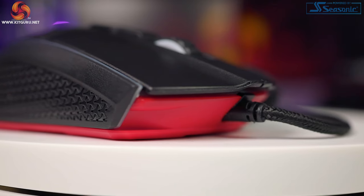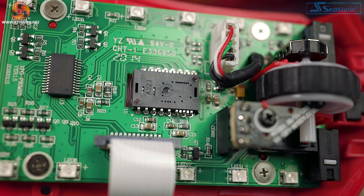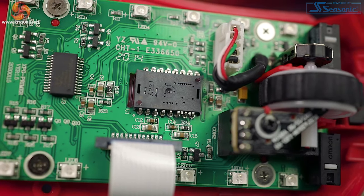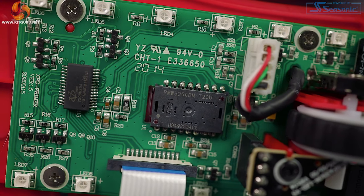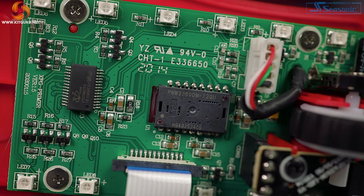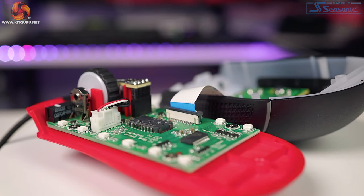Moving on to testing the Primer Mouse. There was no trouble at all with the PMW3360 optical sensor — with 12,000 DPI, 50G acceleration, and 250 IPS max speed, it was responsive and easy to use. I noticed no jitter or any unwanted acceleration, which is really a plus. I could find exactly the right fit for my play style, so big thumbs up from me.